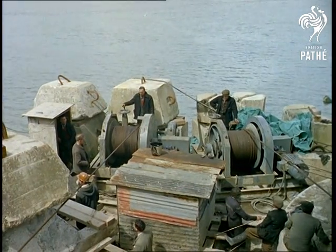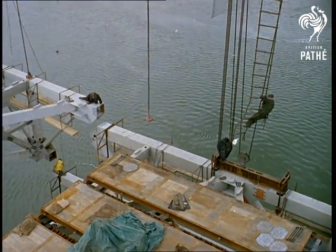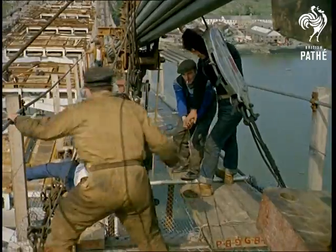Sections of steel truss, 60 feet long, were erected at ground level and floated out on a pontoon. From there, mighty cables hoisted them into position — a permanent position costing 2 million pounds.